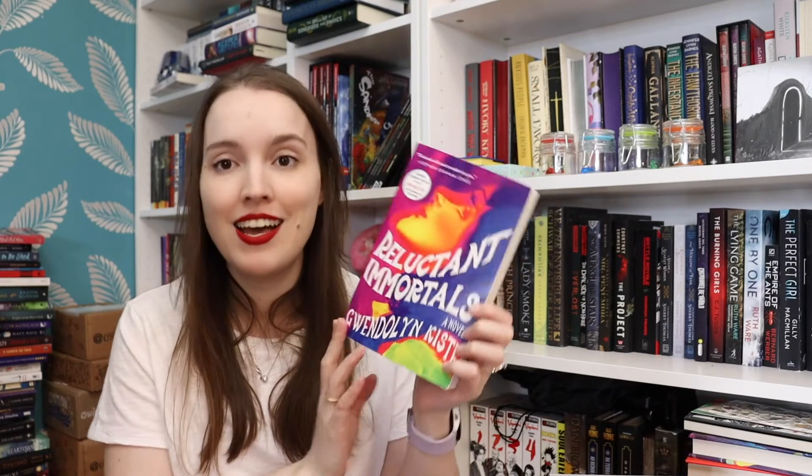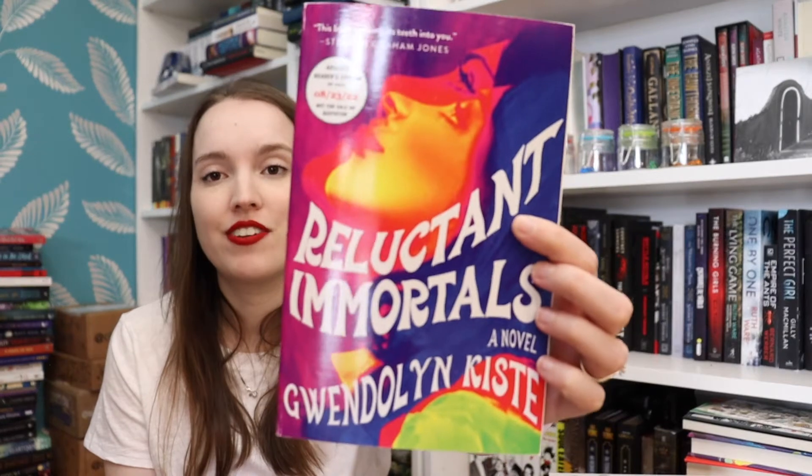Then I have an ARC — Reluctant Immortals by Gwendolyn Kiste. Look at this cover — isn't it the most amazing thing ever? It says it's for fans of Mexican Gothic, and it's a novel inspired by the untold stories of forgotten women in classic literature: Lucy Westenra, a victim of Stoker's Dracula, and Bertha Mason, Mr. Rochester's attic-bound wife in Charlotte Brontë's Jane Eyre. So it's about forgotten women in horror literature, which is super cool. I love Dracula — it's one of my favorite books. Just the cover completely sold me. I can't wait to read this.